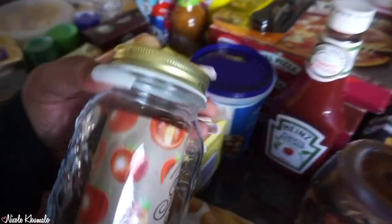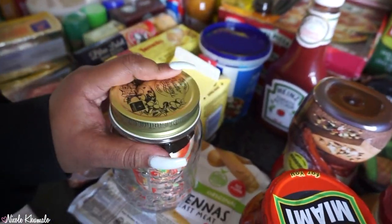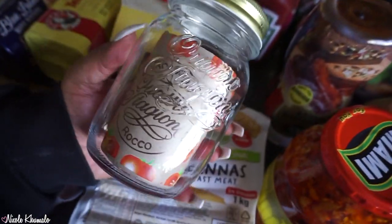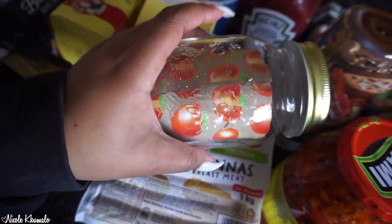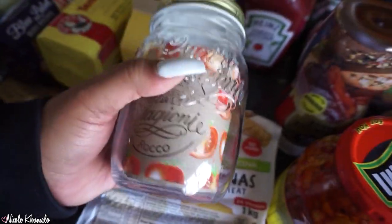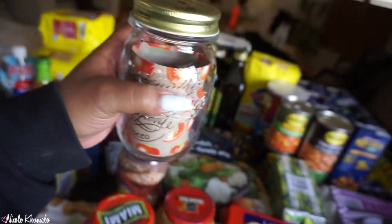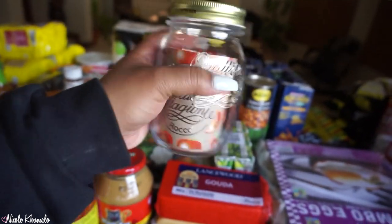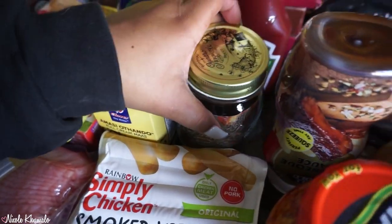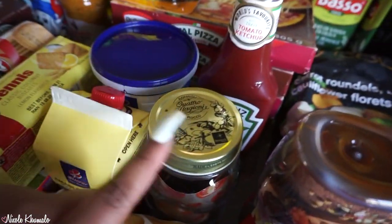I picked up this jar — oh my gosh, how pretty is this straw though! It's so pretty, I love the writing on the front and it's got a little design on the back. This is a 500ml jar — I feel like it's just more reasonable when you're making a coffee or something. This was 35 bucks.